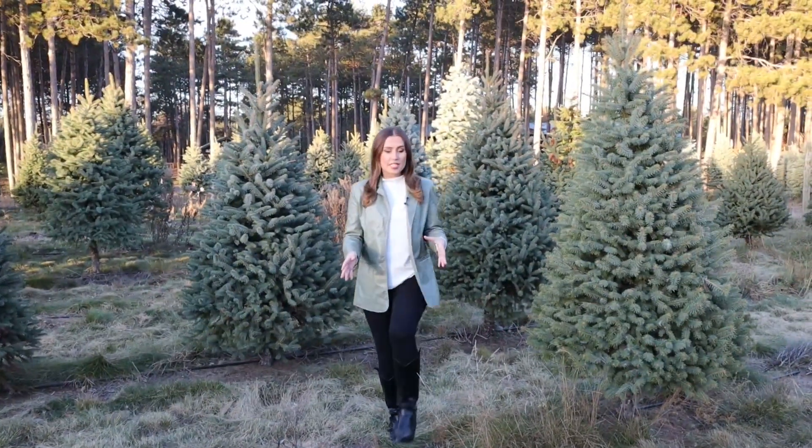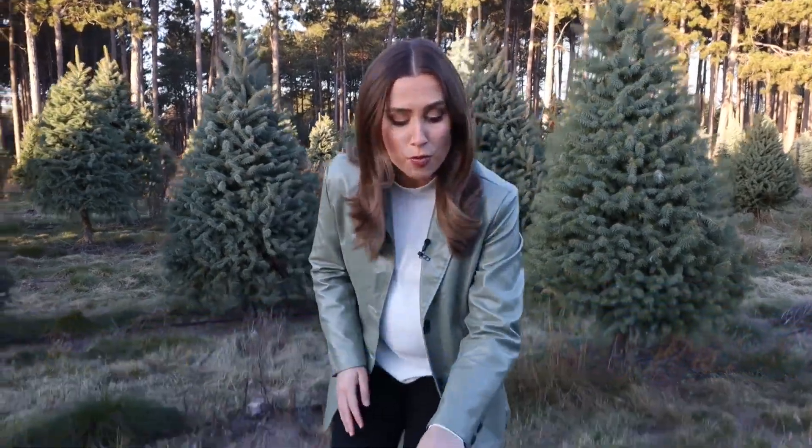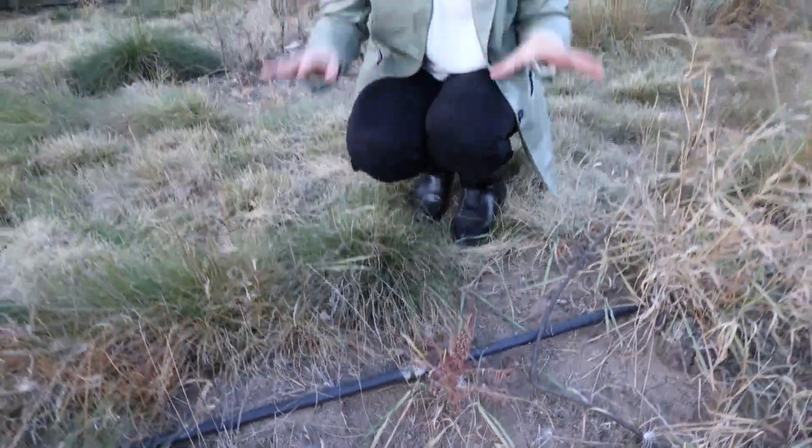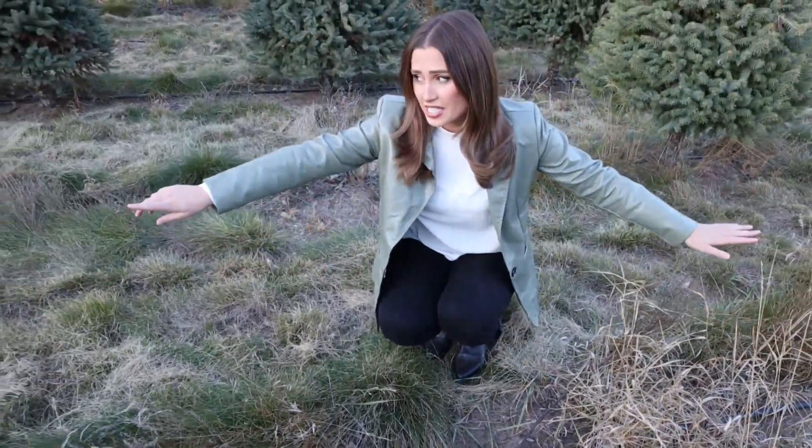Hansen Tree Farm says they lost about 15% of their newly planted trees over the past 2 years because of the drought. Here's a good example of one tree that didn't make it past this spring, but they say it could have been a whole lot worse if they didn't have this irrigation system.